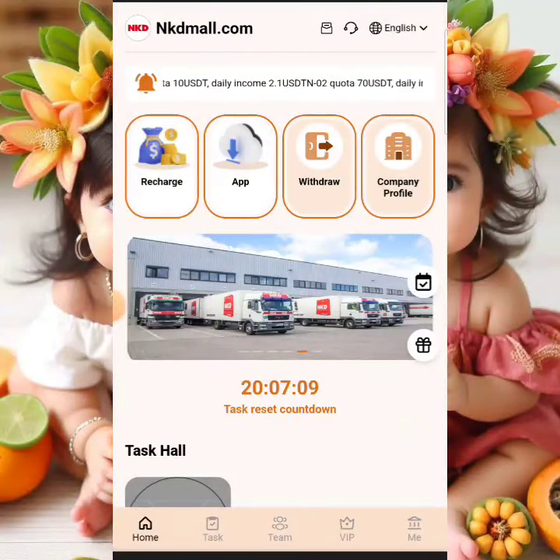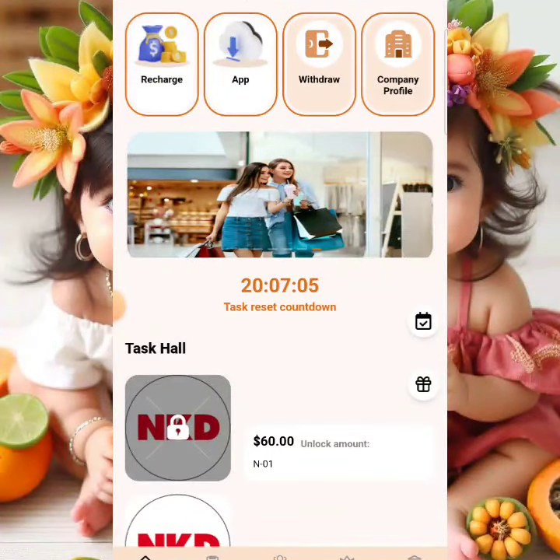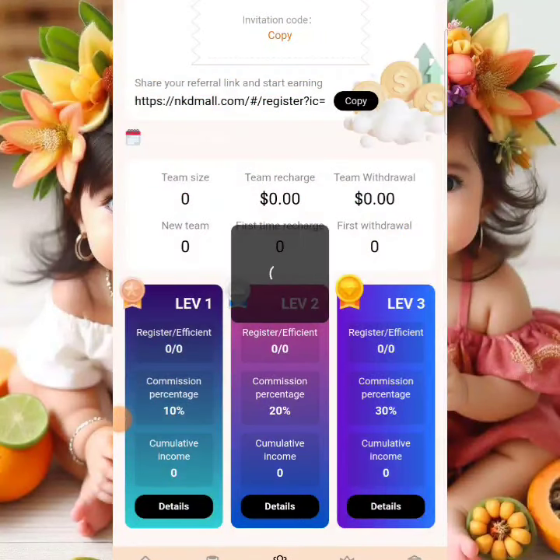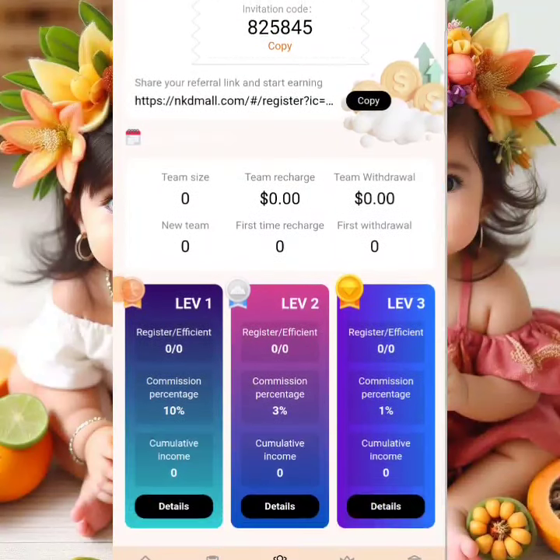To make more money on the platform, navigate to the referral section and copy your invitation link shown at the top of the screen. Share it with friends on Facebook groups, WhatsApp groups, Telegram groups, or any social media platform. When your friends join, you'll start earning referral commissions — 10% at level 1, 3% at level 2, and 1% at level 3.